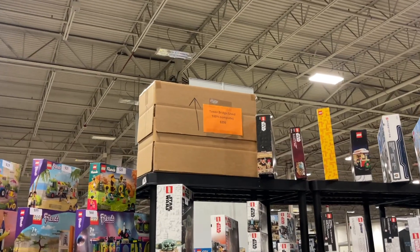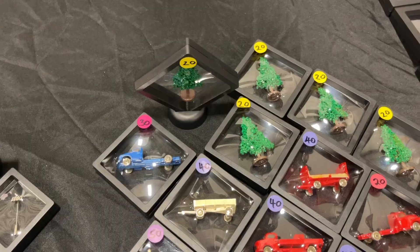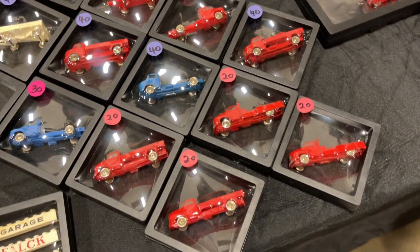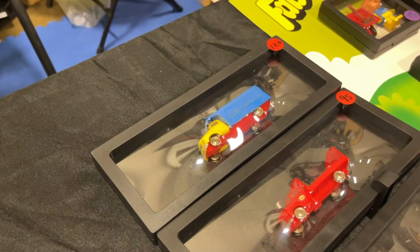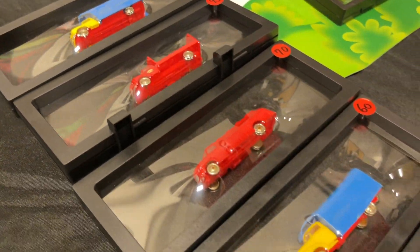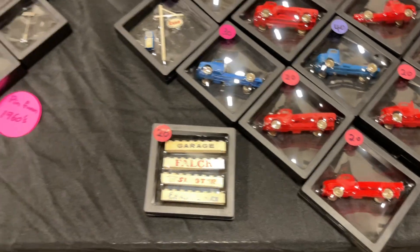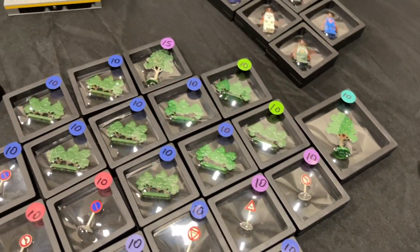One vendor has the Tower Bridge set, which is one I've been wanting. Another vendor has all this vintage LEGO - really old model cars from way back in the day. LEGO used to make pieces like this but doesn't anymore. They've got some more complete ones and some that are half complete or a little damaged. They've also got pins from the 60s, a bunch of street signs, and tree pieces.